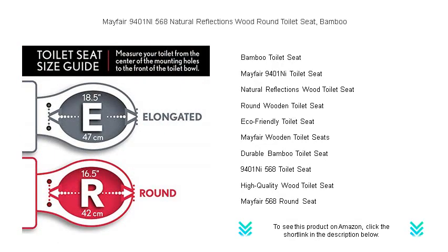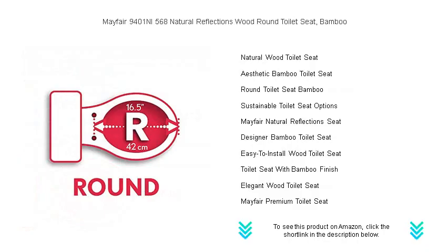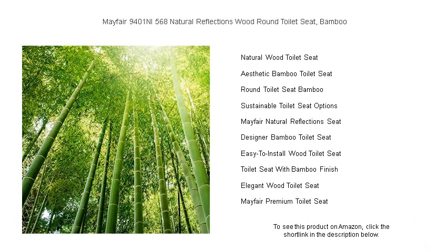Featuring a sturdy non-tarnished nickel hinge that adds a sophisticated look, the seat is easy to install and fits all standard round toilets. Its innovative design ensures a snug fit with no more wiggling, providing maximum comfort and stability.